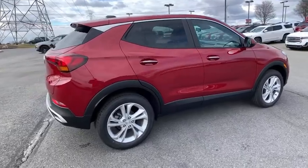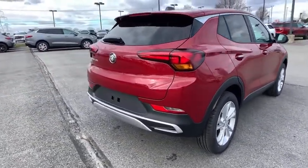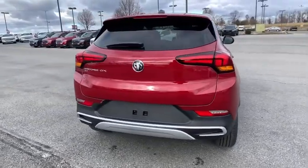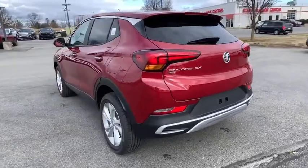Traction control, dual airbags, alloy wheels, power steering, four-wheel disc brakes, electronic stability control, fog light, compass, security system, power windows, rear window defroster.